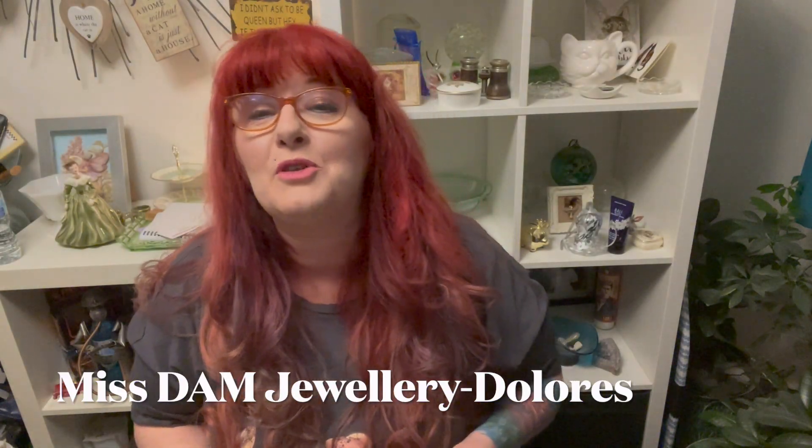Hi, welcome back to my channel Miss Damn Jewelry, I'm Dolores. Today I have a haul - it's a two-in-one haul. I went to the car boot and to Fusion Antiques. One Saturday morning, Jessica and I decided to go to the big monster car boot here by my house called Twin Oaks. It's a big one and we went early to see what we could get, walking around and looking at a couple of different sellers.